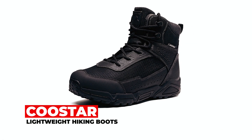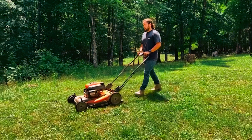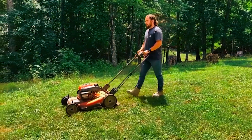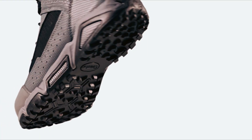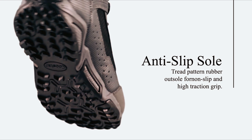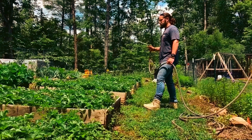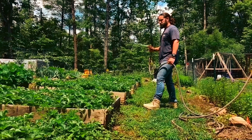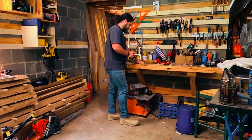Coaster Lightweight Hiking Boots. The Coaster lightweight hiking boots are a versatile choice, offering waterproof leather uppers and seam-sealed construction for dry and comfortable feet. With a strong rubber outsole and toe cap, they provide sturdy support and protection. Weighing approximately 2.5 pounds, these boots are light and breathable, making them suitable for summer activities.